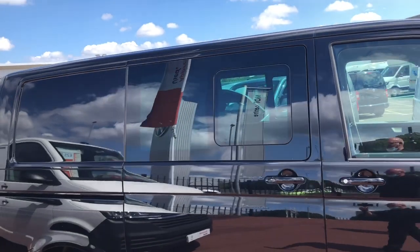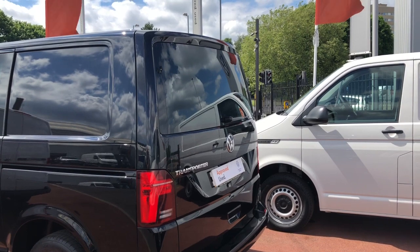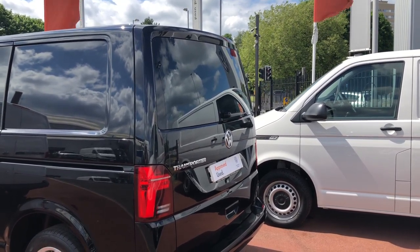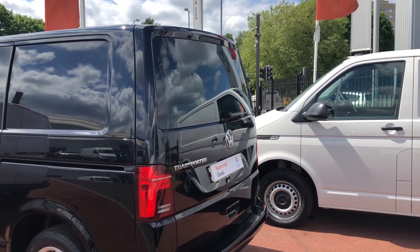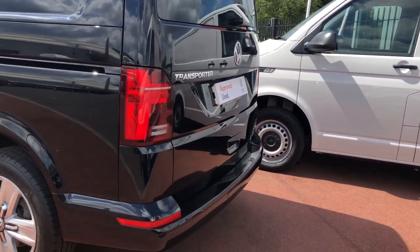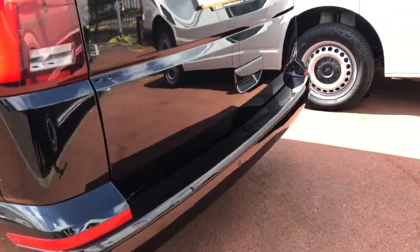To the rear part of this Kombi it comes with privacy glass. To the back of the Kombi it comes with a tailgate and also has a heated rear screen. It's also fitted with rear wash wipe. To the lower part of the bumper, as you can see, it comes with rear parking sensors.